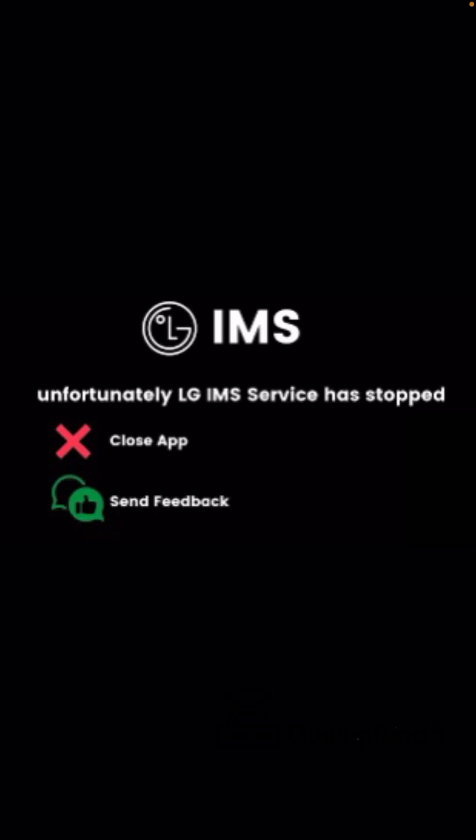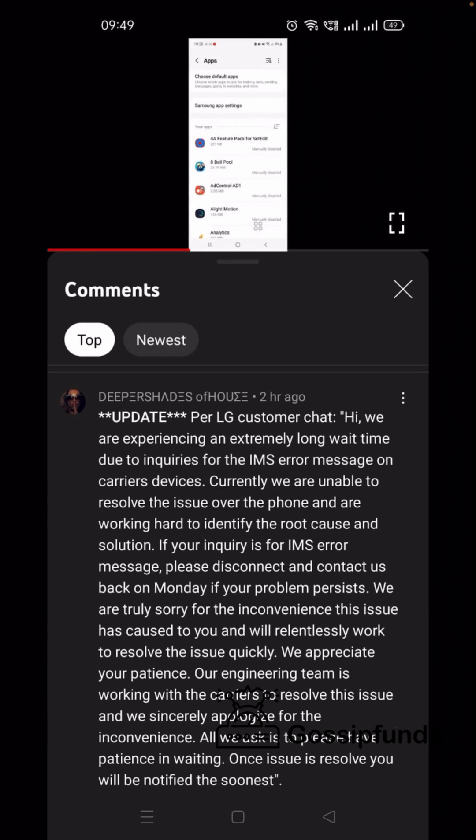First, let's talk about the LG customer service — that is the official chat — on what is happening. According to the LG customer chat, this issue is not something the company fully understands and they are still working on how they will solve it. So officially there is no solution to this problem yet, but they will discuss this error message and give accurate solutions on Monday.